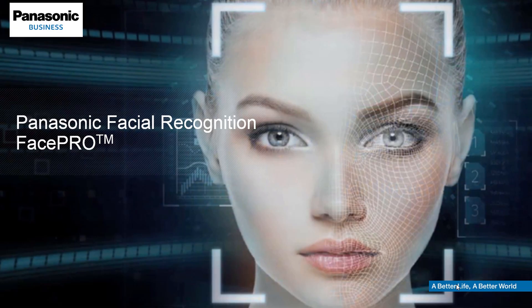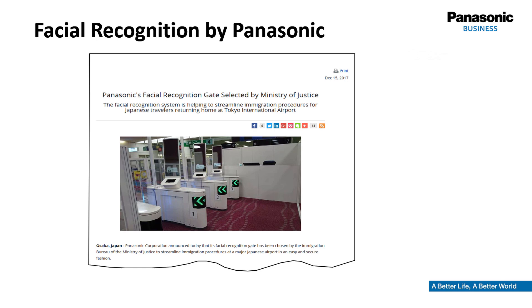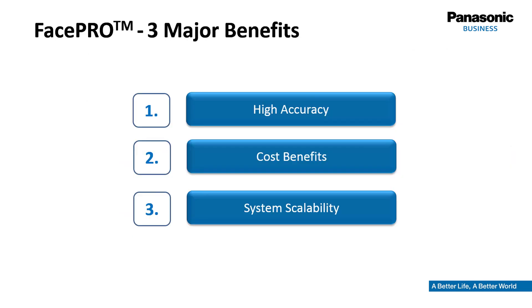Hello everybody and welcome to the presentation about the facial recognition server software WVASF950 from Panasonic. In December 2017, Panasonic Corporation officially announced that they had been chosen by the Japanese Ministry of Justice to provide a solution for immigration at the Tokyo International Airport. If the government of a high-tech country like Japan decides to go for a solution at a very sensitive point of the immigration process, there must be a good reason why. The aim of this short presentation is to highlight the concepts behind the facial recognition technology from Panasonic.